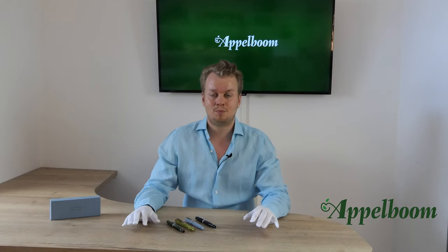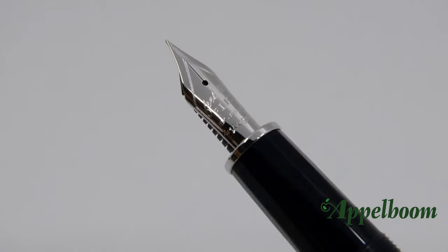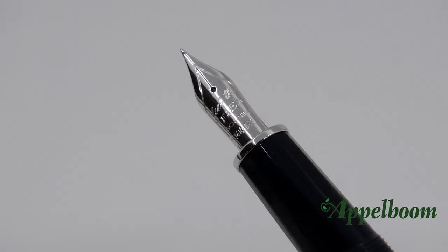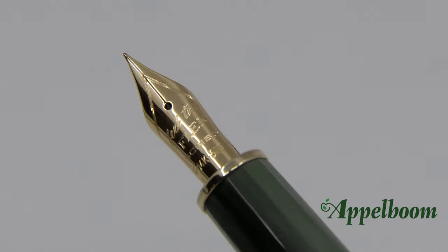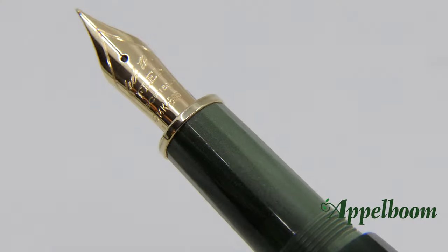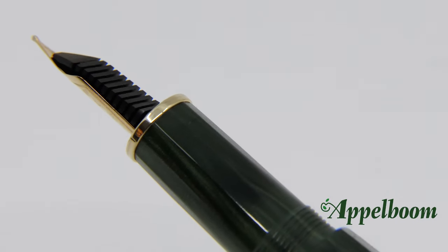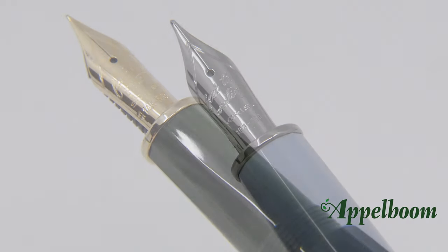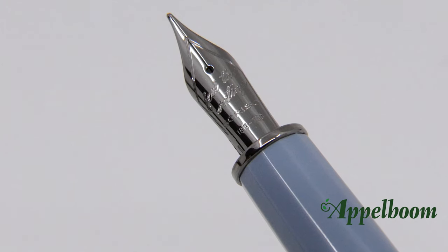It is not possible to post the Scribo Feel pen. The nib of the Scribo Feel gives you two interesting options: Scribo offers the nib in either a 14k gold flex nib or an 18k gold regular nib. Both nib options are available in fine, medium, and broad. These nibs are made with tools that were made especially for Omas and were bought by Scribo during the Omas liquidation sale.